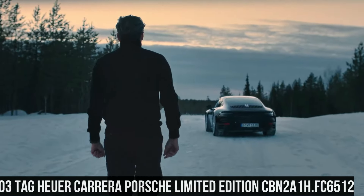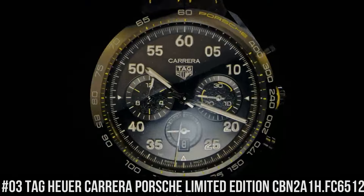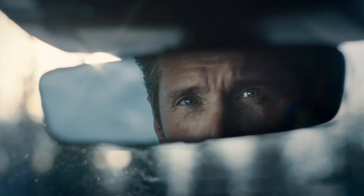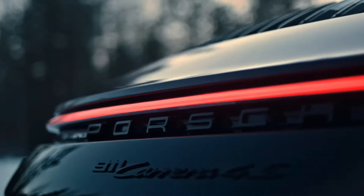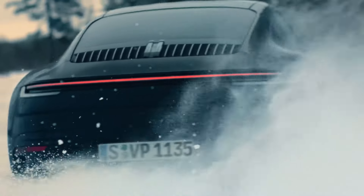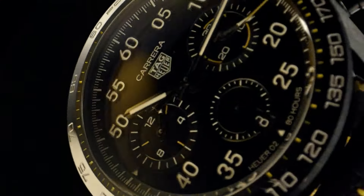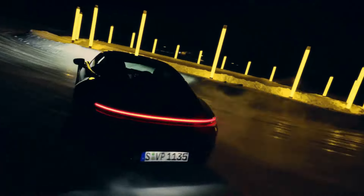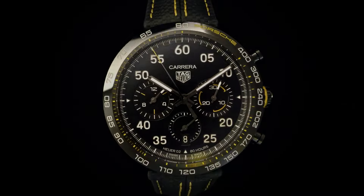Number 3: TAG Heuer Carrera Porsche Limited Edition, reference CBN2A1H.FC6512. Case size 44mm, water resistance 100m, DLC-coated case, fixed ceramic bezel, black PVD-coated steel case back. Strap: black leather with folding clasp and push buttons in black PVD-coated steel. Dial color black, applied indexes. Caliber Heuer 02, automatic in-house chronograph movement, power reserve 80 hours.